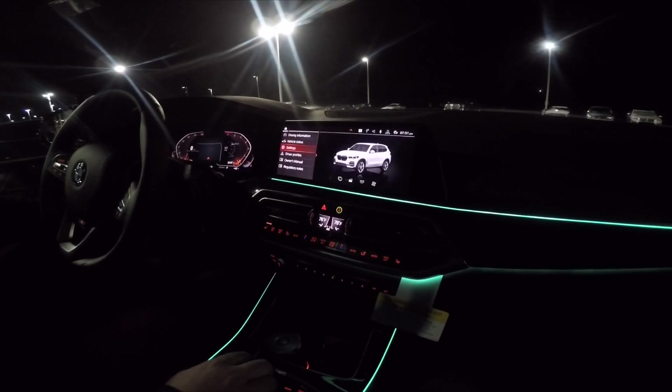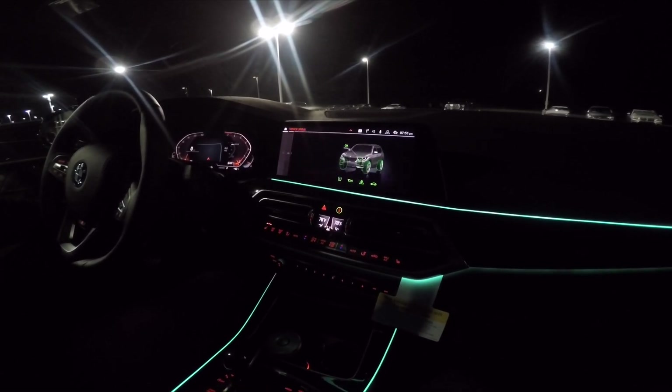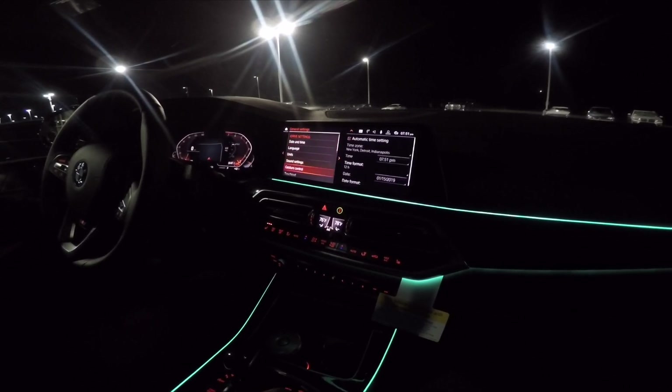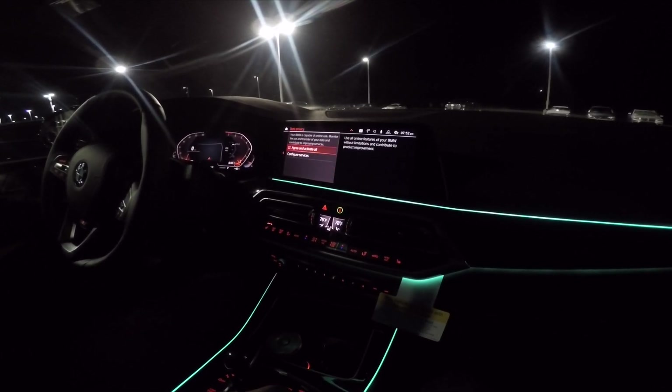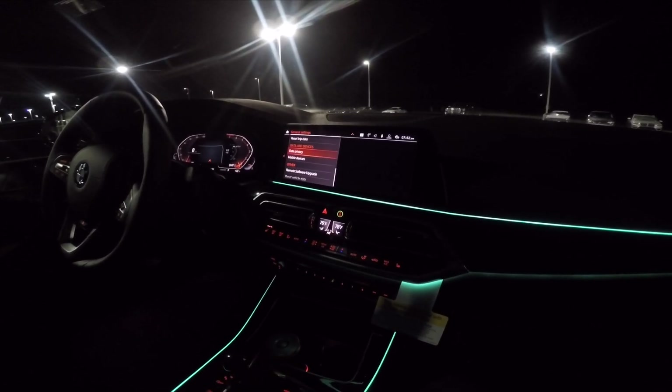Car is all your settings — bits, bobs, pieces — like your driving information, vehicle status for all your service stuff. Settings for your general settings and things like that. And one of the important things on these that you need to make sure of is that your data privacy stuff is all turned on, because otherwise none of the internet-based features like traffic info and some of the music-based features don't work right.